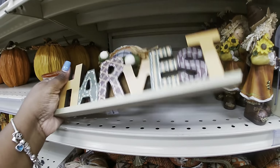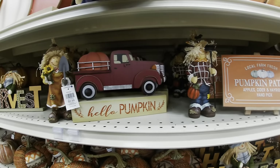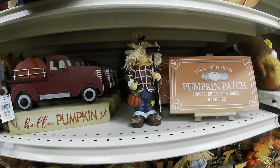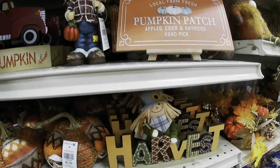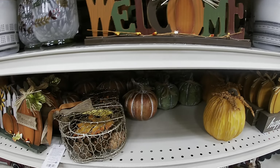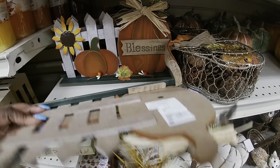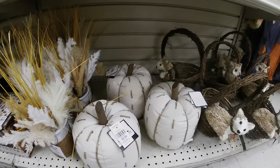'Harvest,' $3.99. They just have the same little signs. These are $5.99. 'Welcome.' 'Blessings,' $6. These are $10, these are $16.99. $14.99. 'Happy Harvest.' Have some more of these.